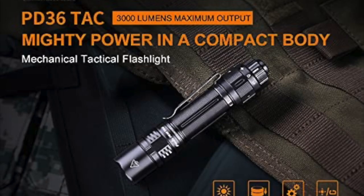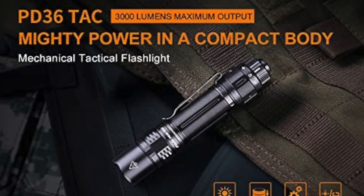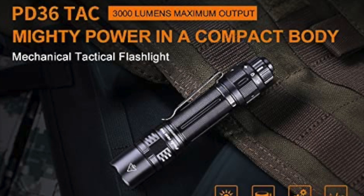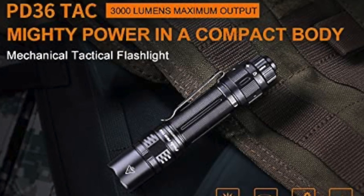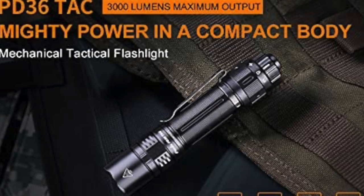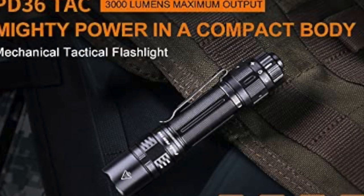I upgraded to the Fenix PD36 TAC, which was really nice because it includes USB-C charging on board, so I can just keep it charged. It's got a giant battery — I think a 5,000 milliamp lithium battery — so it allows me to charge it right in the vehicle or anywhere else with a USB-C cable. 3,000 lumens, lights up the world. Really a good flashlight. Coming in at number five is a good flashlight.